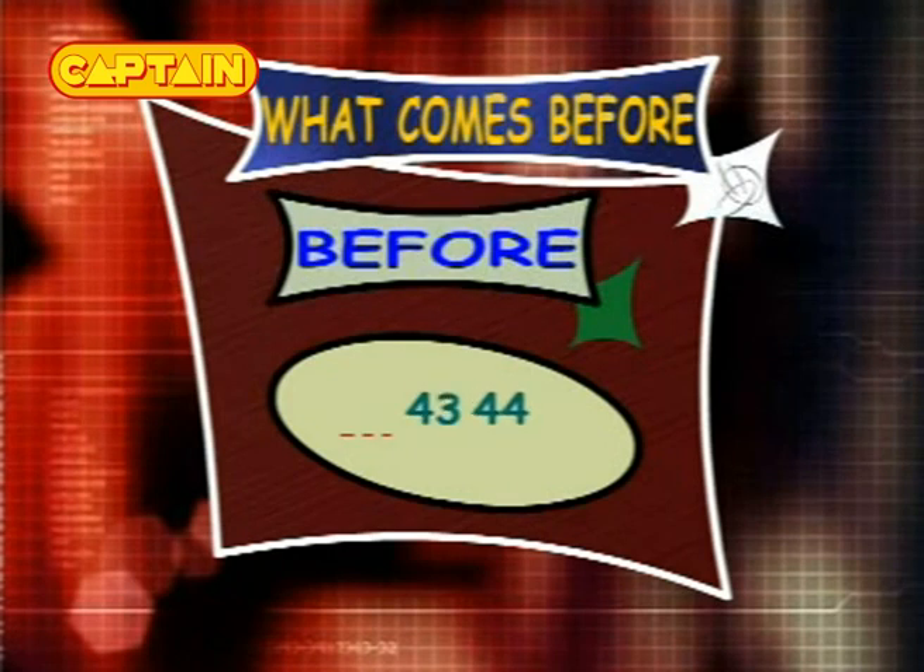What comes before 43 and 44? The answer is 42, so the series is 42, 43 and 44. What comes before 76 and 77? The answer is 75, so the series is 75, 76 and 77. What comes before 57 and 58? The answer is 56, so the series is 56, 57 and 58.